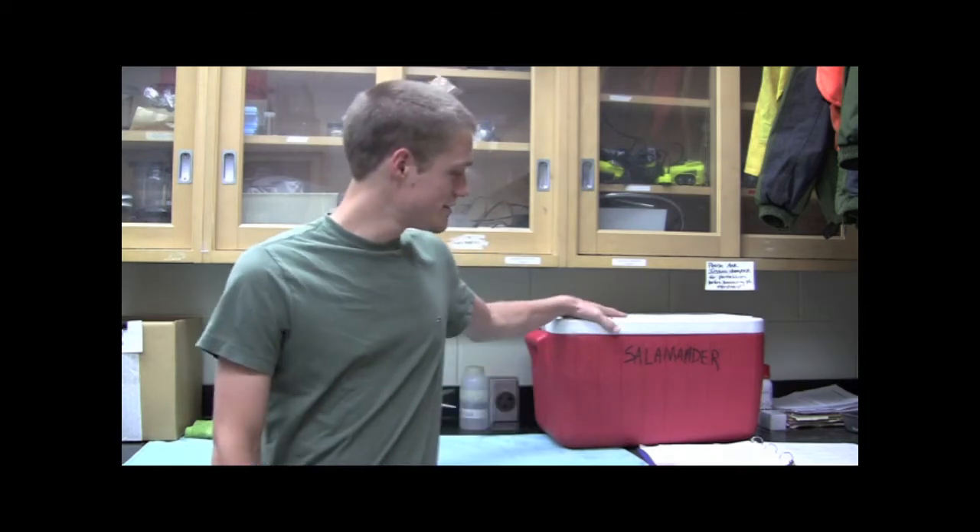We're working with salamanders today, working to track them, and we're trying to improve methods of tracking so that we can better understand their habitat. We'll be using fluorescent powder, but right now we've got eight salamanders that we've applied that to, and we're checking to see if that's going to affect their health. Today we'll take them out and check their righting response and their condition to make sure that there's no adverse health effects.